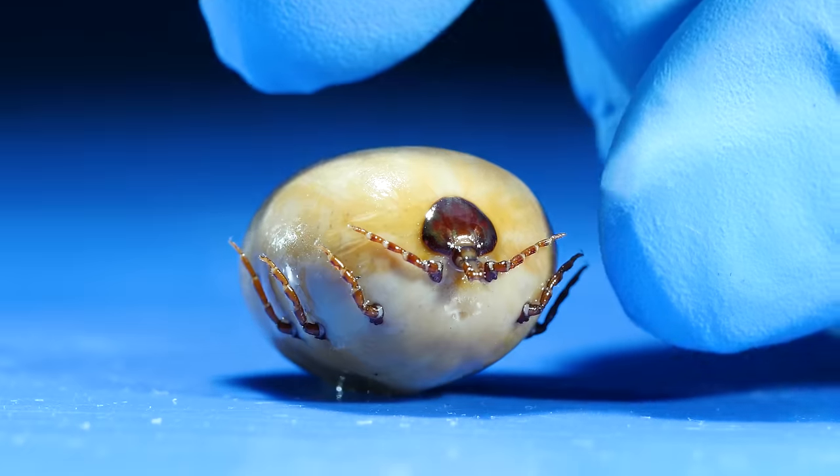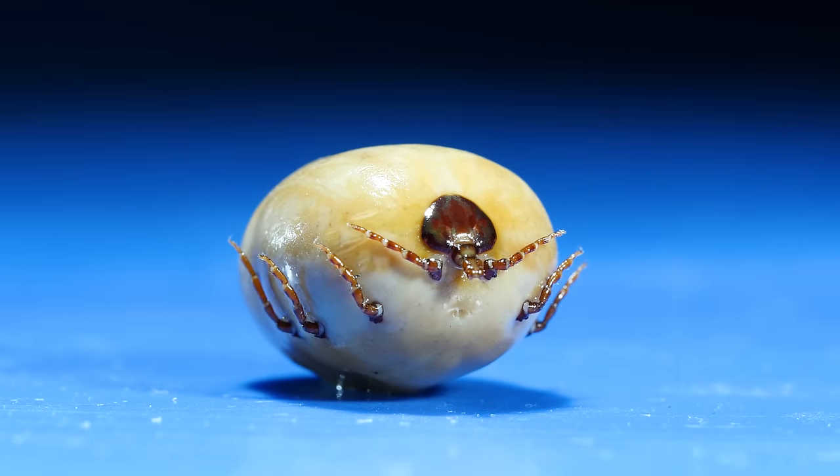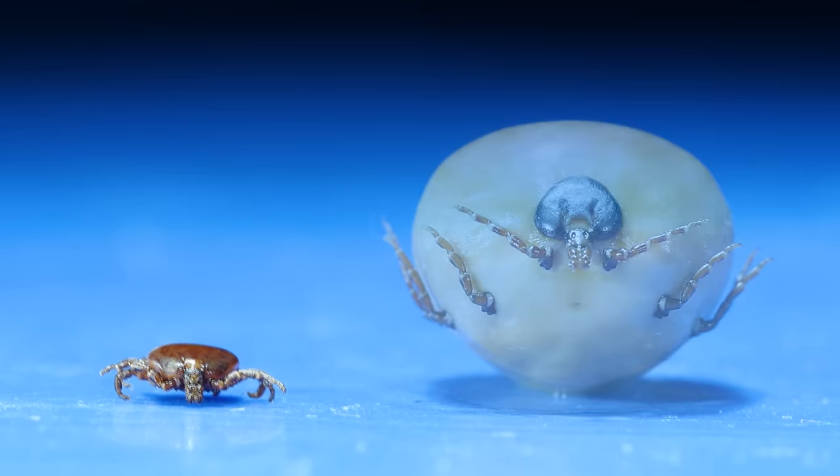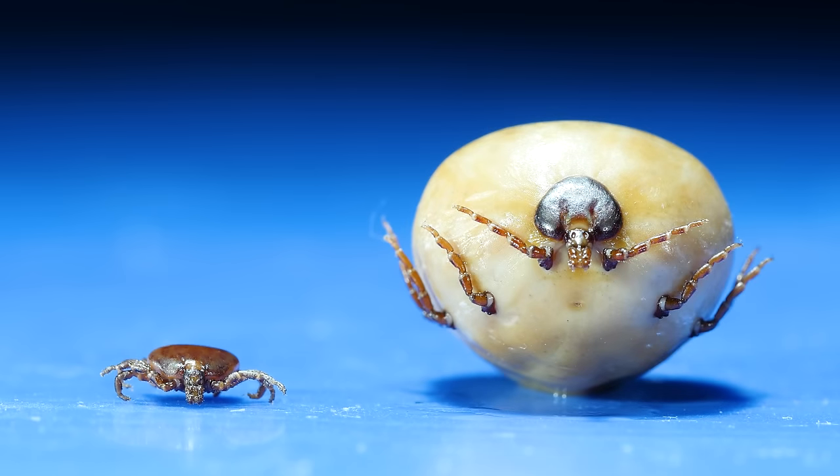But amongst all this tick information, there's one question that we didn't answer. How? How are ticks able to expand like balloons and go from this to this?